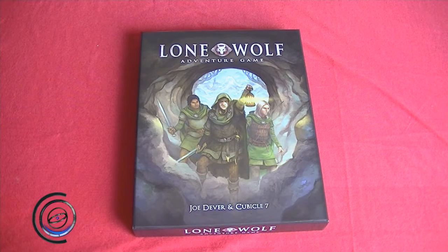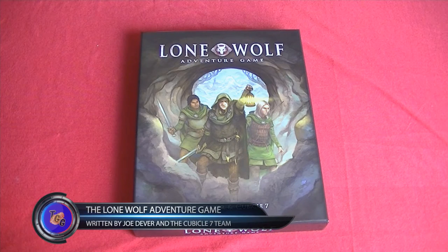Hi gang, today I'm taking a look at the Lone Wolf Adventure game from our friends at Cubicle 7 Entertainment.